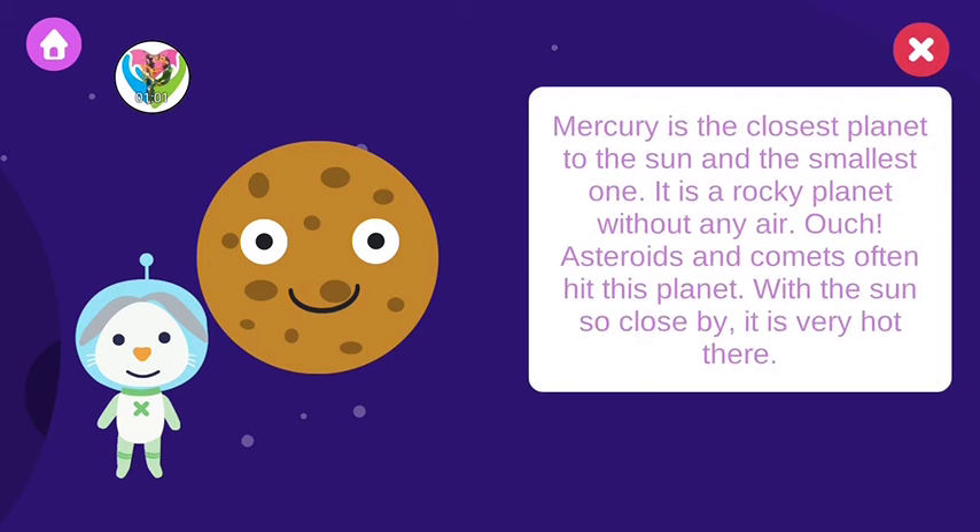Mercury is the closest planet to the sun and the smallest one. It's a rocky planet without any air. Asteroids and comets often hit this planet. With the sun so close by, it's very hot there.